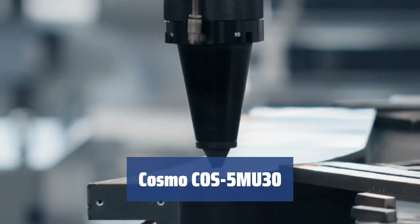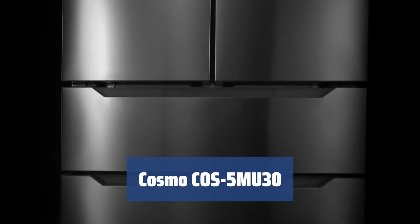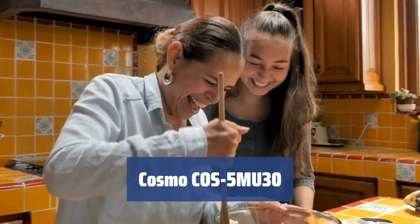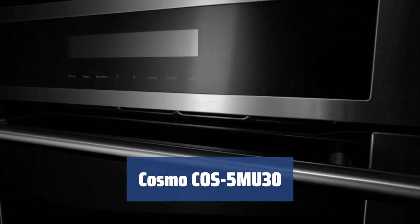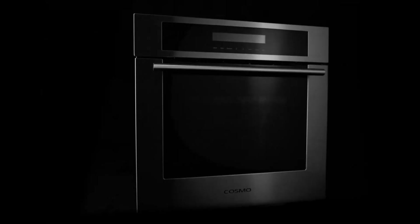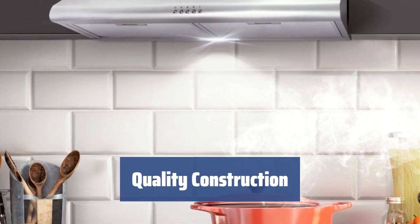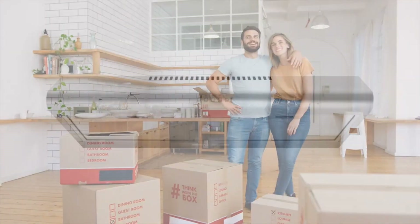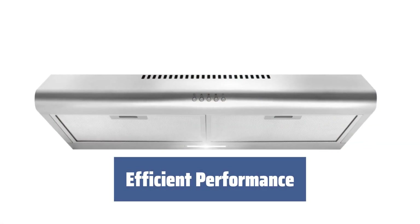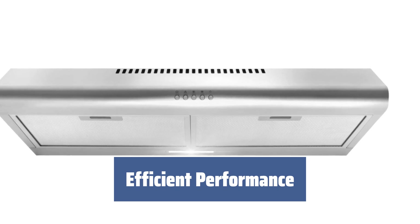Number 2. The appliance's slim profile and compact dimensions make it suitable for condos and smaller apartments, but it can also be installed in larger houses. The optional carbon filter kit allows for ductless venting, and the appliance can be installed against a wall. The 20-gauge brushed 430-grade stainless steel construction provides unparalleled quality and durability, exceeding expectations for an average range hood. With 200 CFM airflow capacity and three speed options, the appliance is suitable for everyday cooking.